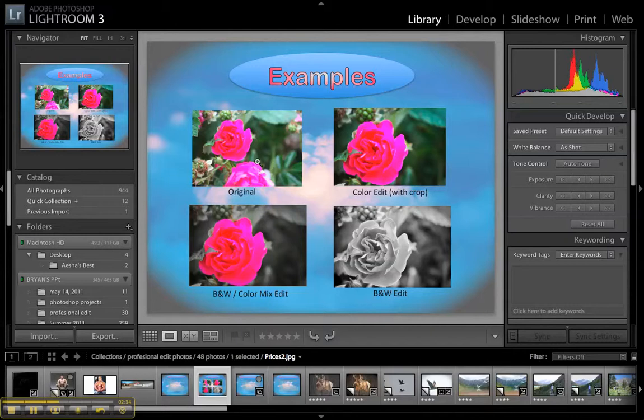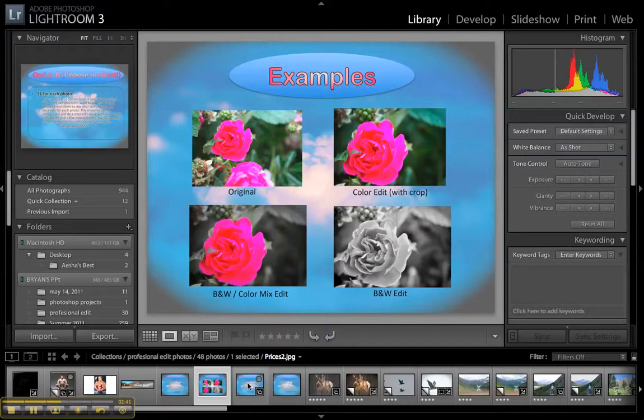Here are just some examples of what I'm talking about. Here's an original picture of a flower, here's a color edit with a crop, there's a black and white color mix, and then the black and white edit.